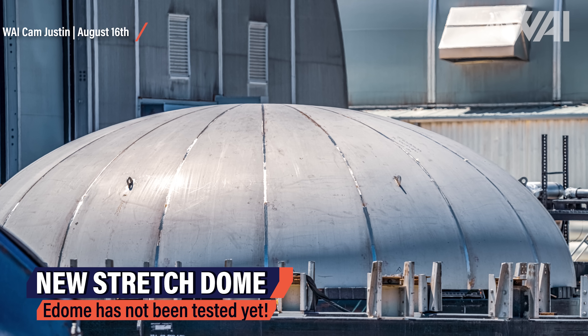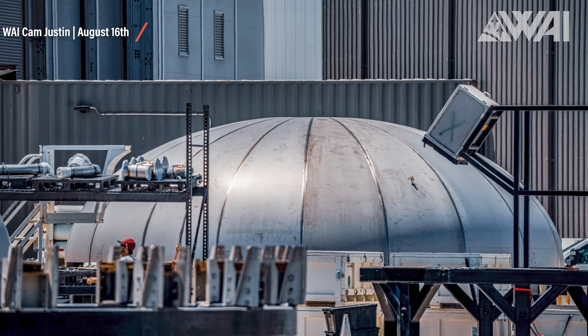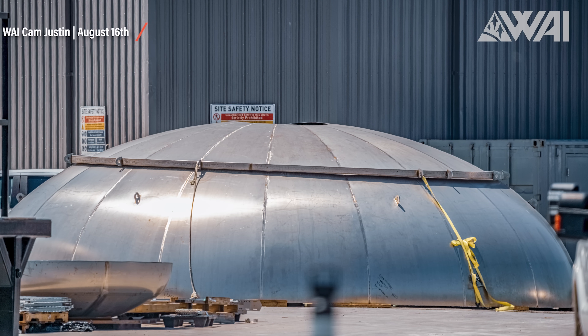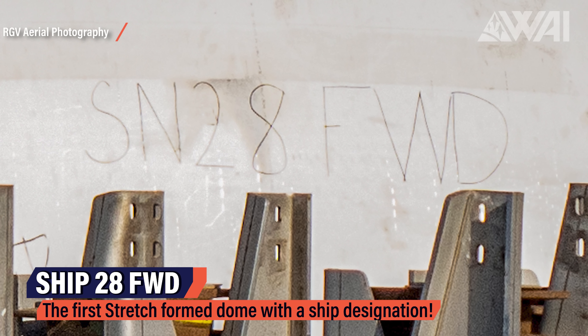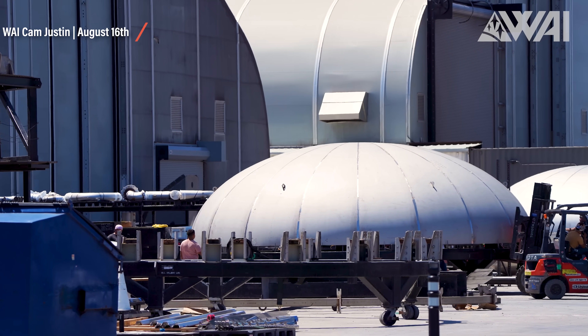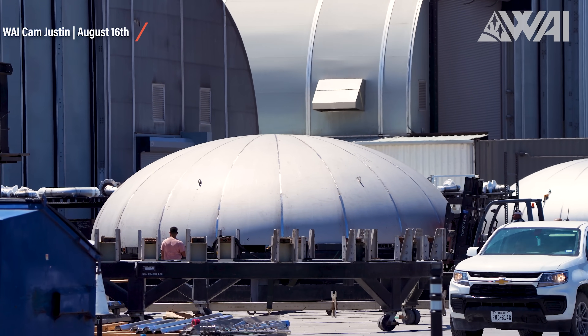SpaceX is working on new stretch-formed domes. The main difference to the current design is that it's simpler and flatter, giving SpaceX more room inside the hull to work with. Especially on the Starship forward dome, this is very useful as it will provide more payload base space. Mauricio from RGV Aerial Photography captured a picture labeled SN28FWD — it is the first ever stretch-formed dome with a ship designation on it. Even though SpaceX still has to test the new dome design with a test tank, this one is already intended to be installed in Ship 28 in the forward dome position, giving SpaceX more fairing space. Mind blown!